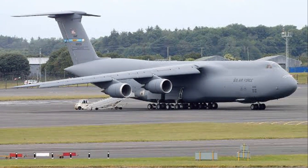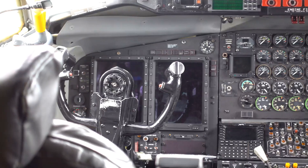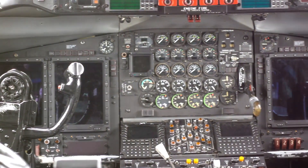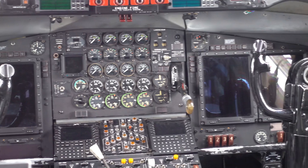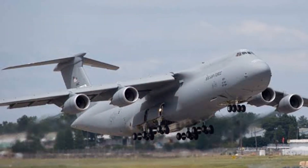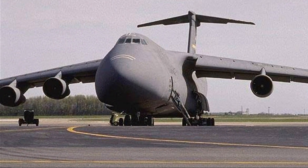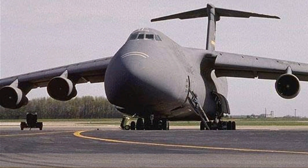And then there's the cost. The C-5M Super Galaxy comes with a hefty price tag, no question about that. But when you consider the sheer size, power, and capabilities of this beast, it's clear that it's worth every penny. The C-5M Super Galaxy has proven its worth in gold, both in the skies and on the books.